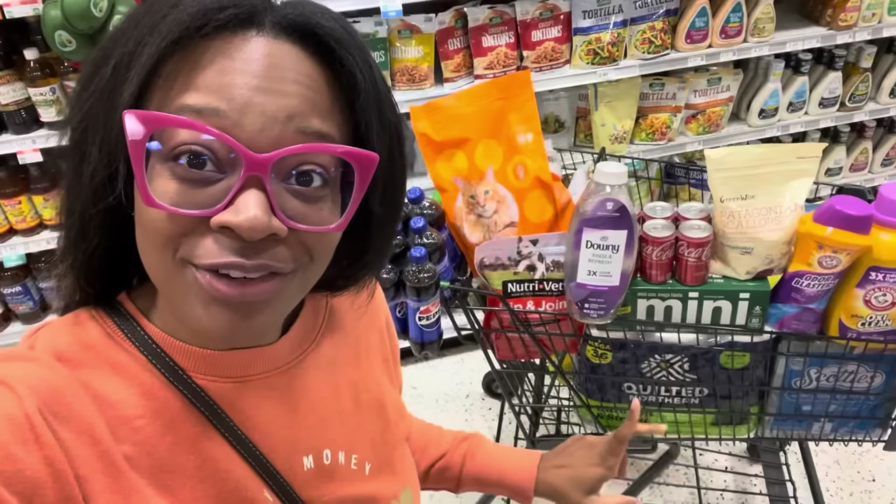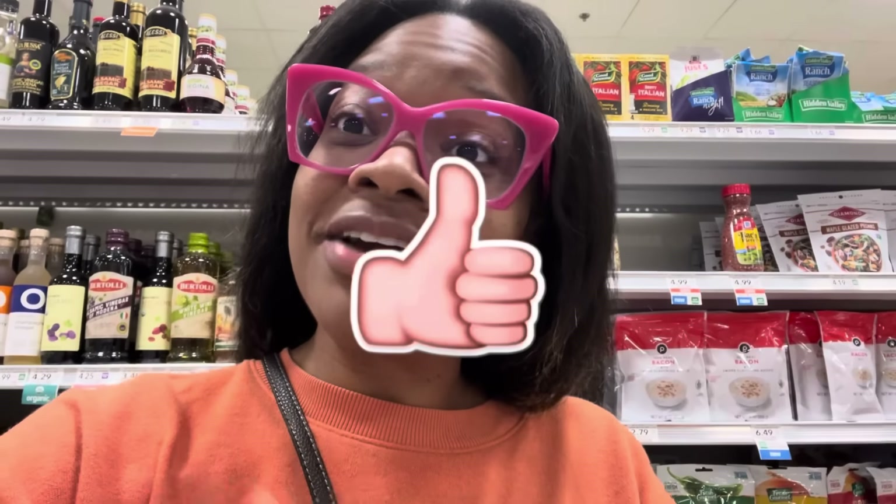We got some amazing deals that are going to save you at least 50% or more on your groceries, your household essentials, your pet care at Publix. Let me show you how you're never going to pay full price moving forward.